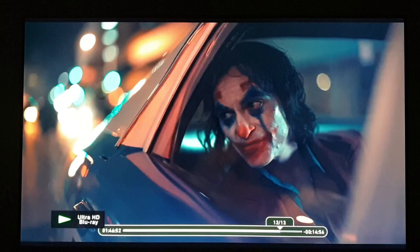This disc is really reference quality. Ito yung tipong 5 stars out of 5. Ito yung mga 4K Blu-ray discs na dadalhin nyo pag bibili kayo ng TV para testingin lang kung maganda yung quality ng TV na yun.